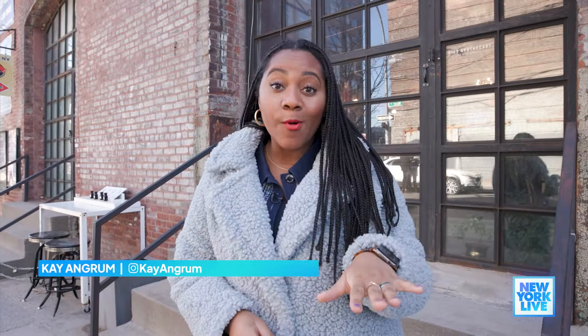What if I told you you could DIY perfume? Well right here at BIOS Apothecary in Brooklyn you can do just that, and not only is it all natural, it's all you. Let's go check it out.